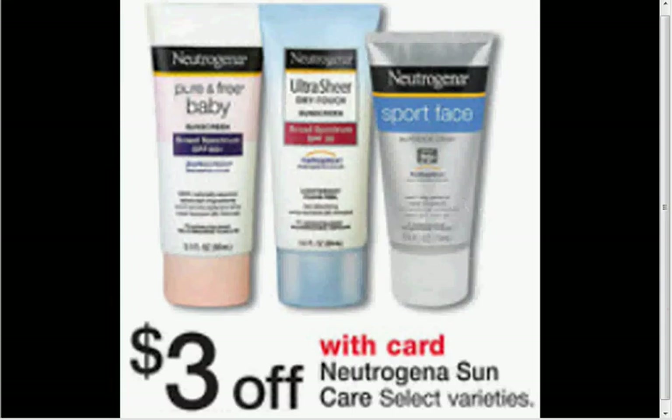The Neutrogena is on sale for $3 off the sunscreen. If you get two of the Ultra Sheer Face and Body Stick sunscreens — SPF 70 — it's $10.99. You can use one $3 off of two coupon found at Target.com. Even though it's found at Target.com, it's a manufacturer coupon and you can use it. That would make them $6.50 each.